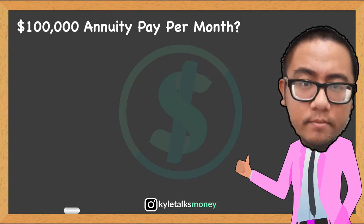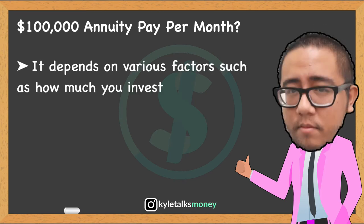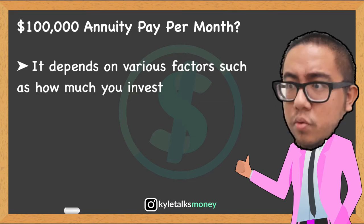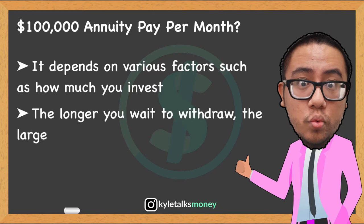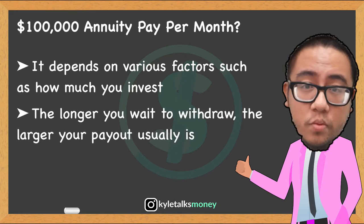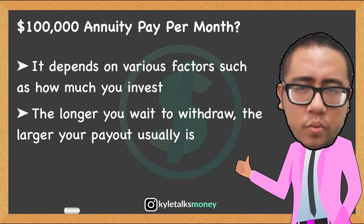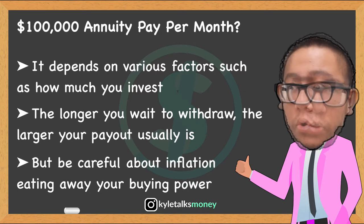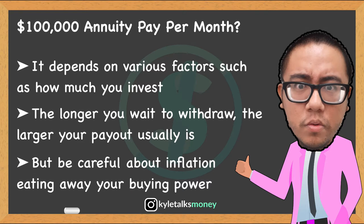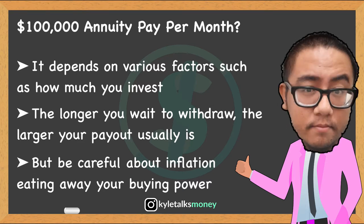So how much does a $100,000 annuity pay per month? The amount of your annuity payment depends on many factors such as how much you invest, how long you receive payments, and how much your investment grows before you start getting paid. Typically, the longer you wait to receive payments, the more time your investment has to grow and the larger your payments might be. Generally, the longer you choose to receive payments, the smaller each check will be. Inflation could make what seems like a lot of money now feel like a small amount later — a payout of $1,000 per month probably goes far today, but in 15 years it might not be that much.